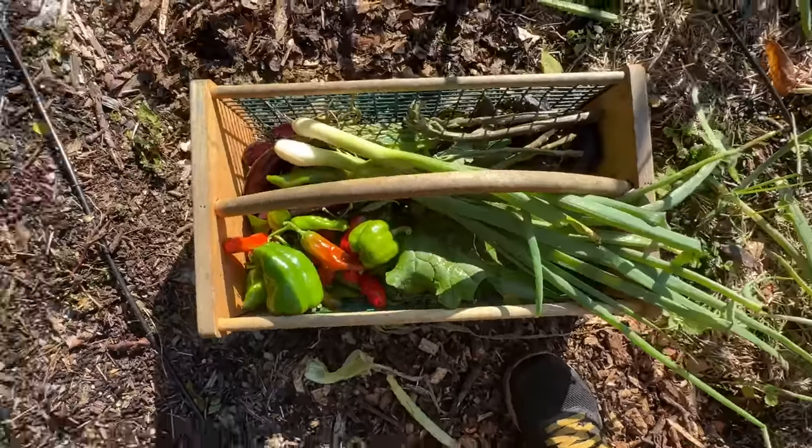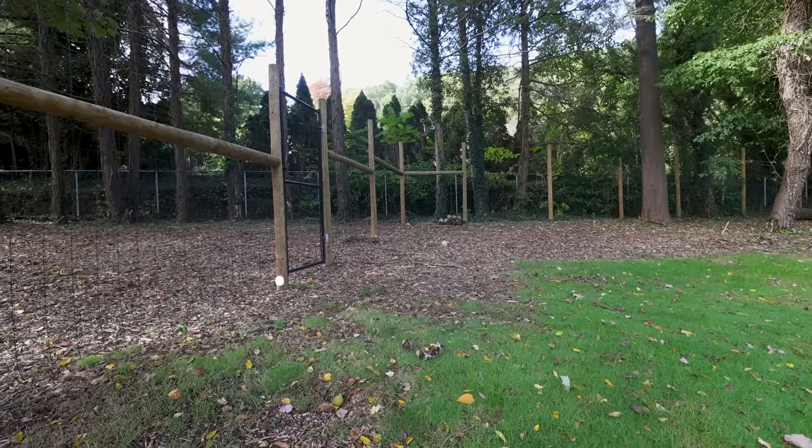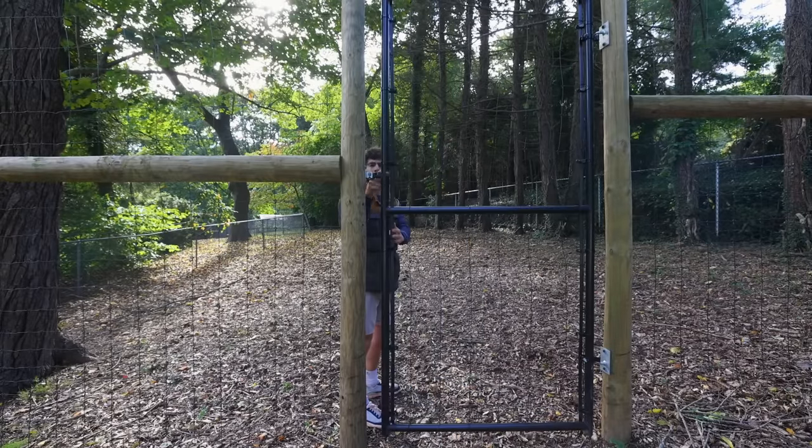The next thing I want to talk about is your garden security, because you are about to plant an all-you-can-eat buffet for every animal and every critter in your local environment. The deer in my area are out of control and they've only gotten worse since COVID. One of my earliest and biggest investments in the entire garden is this big deer fence right here — eight feet tall, high enough that a deer won't jump over. I ended up investing in this fortress and it was one of the best decisions I ever made.